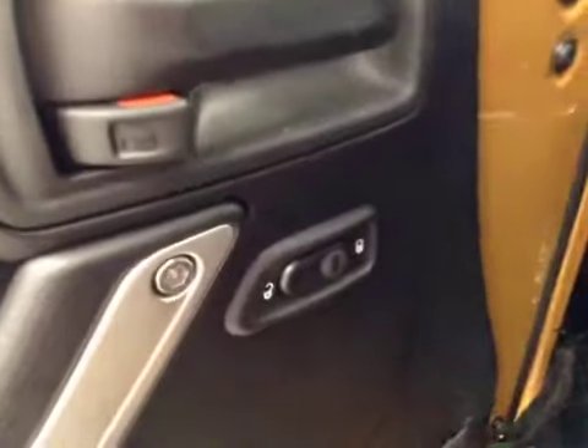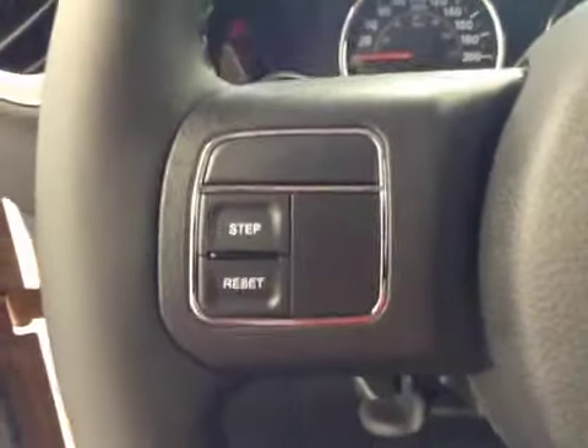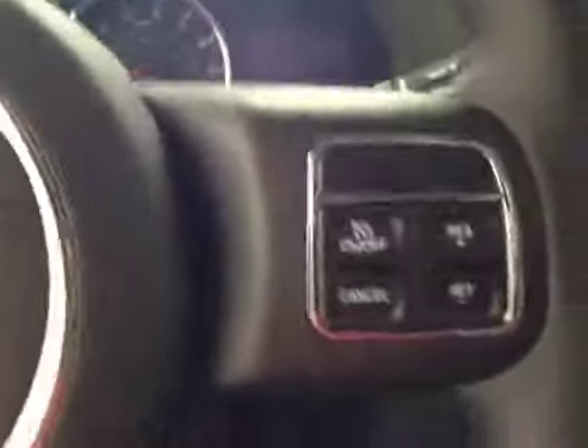Our interior options include power locks, our dashboard information controls, and cruise control.